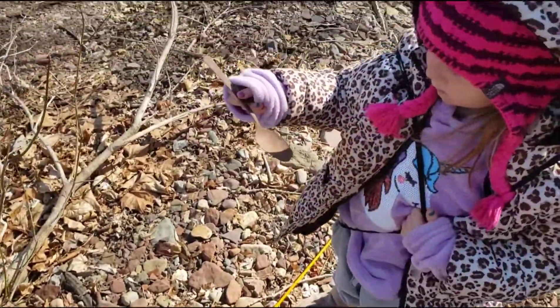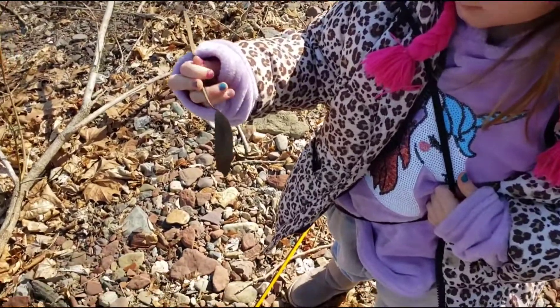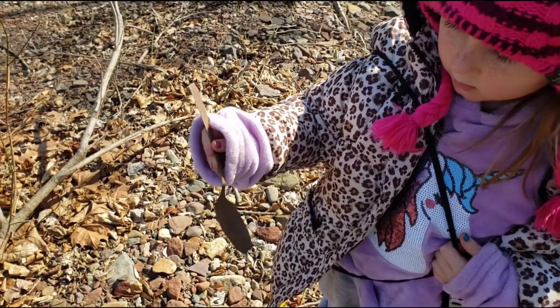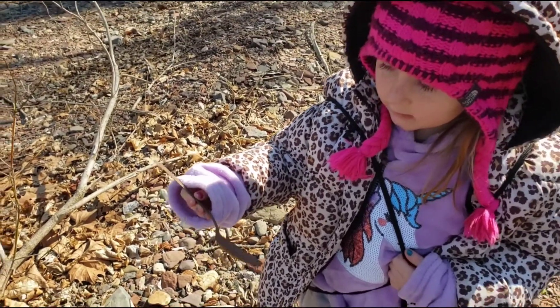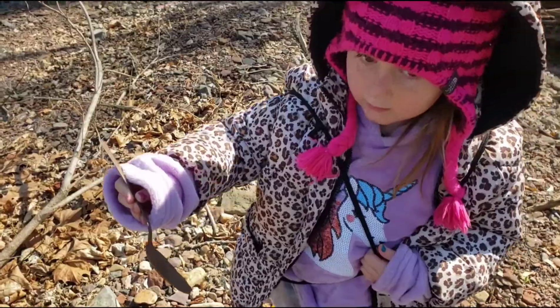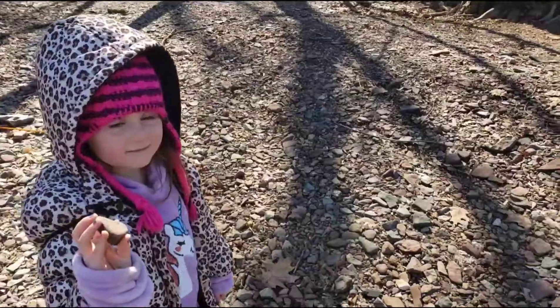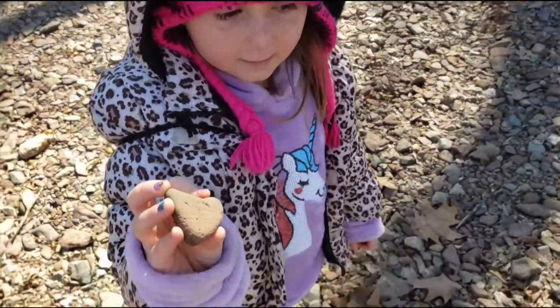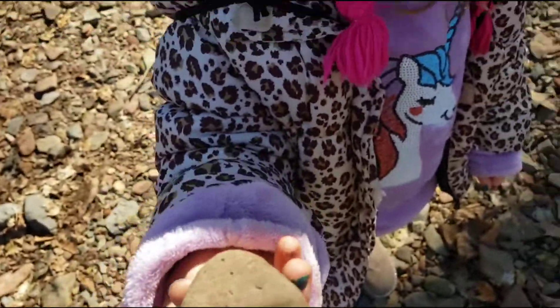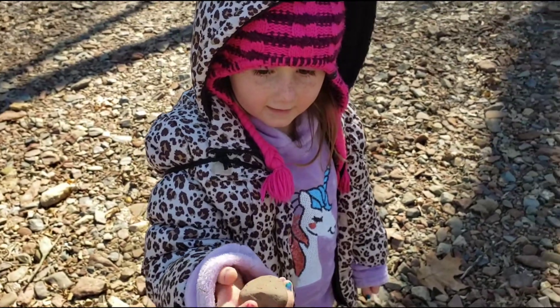What'd you find? An old spoon - look at that, that's pretty cool. You want to put that back? Alright. Our first heart rock! That's a cool one too - we'll paint that red when we go home.